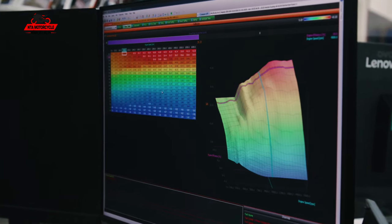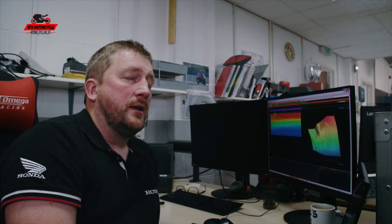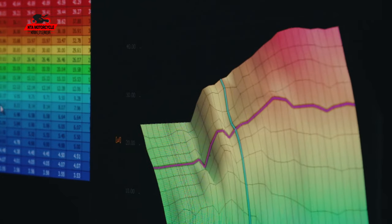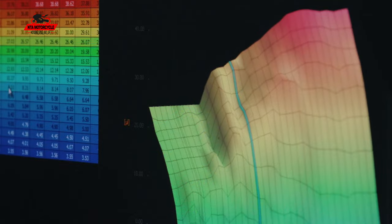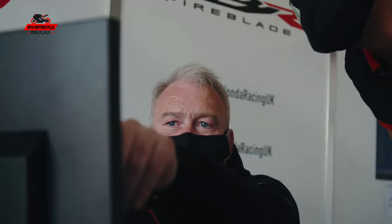The current fuel table is divided with rpm as one axis and throttle position as the other, with roughly 700 sites where we tell it how much fuel to put in at any given rpm and throttle position.